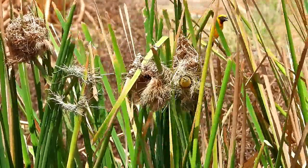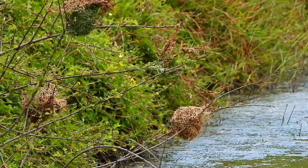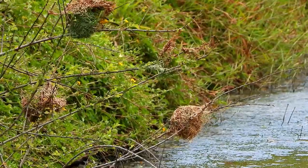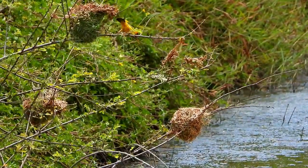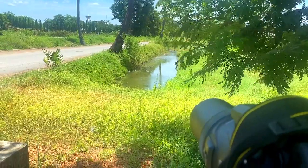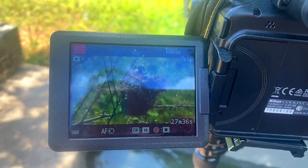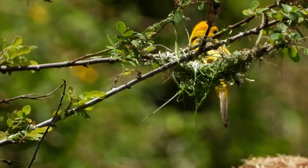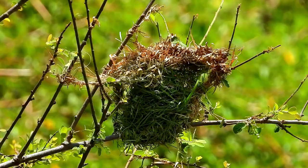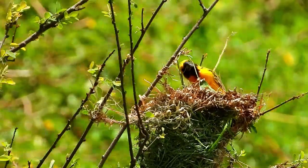They live in grassy areas and are easily scared, so you have to be really secretive to find them. Asian Golden Weavers make their nests like woven baskets with a narrow entrance hole. Making a nest is not an easy task when you don't have arms. This male is building a new home for his family.